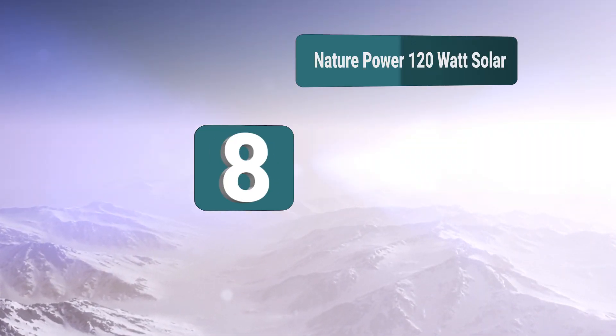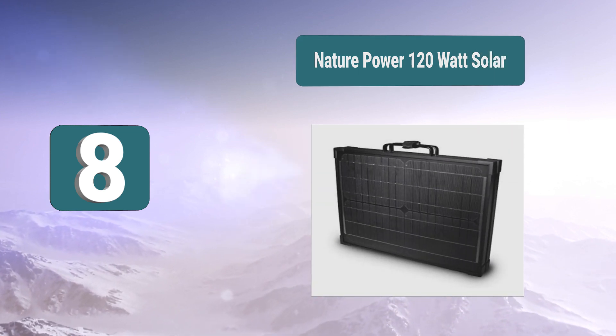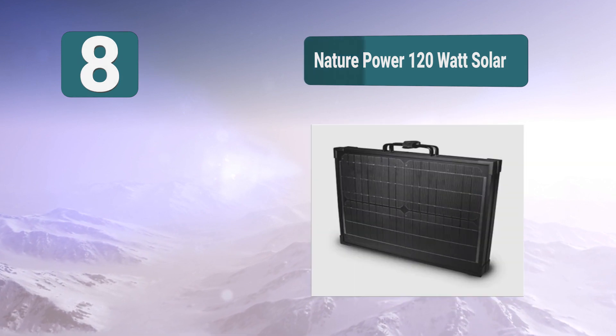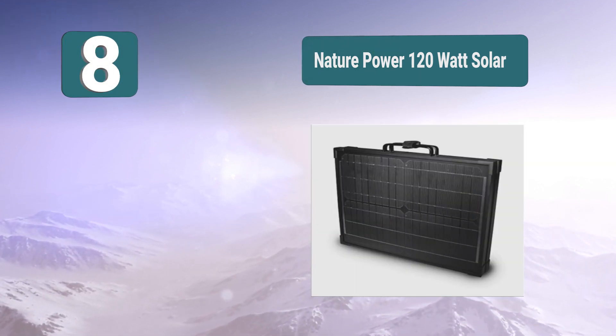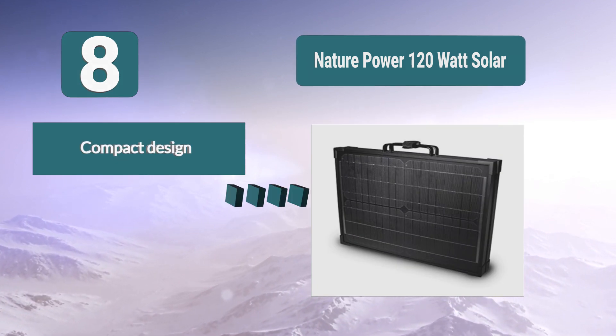Number 8: Nature Power 120 watt solar. This is the solar panel for you if you need portability. There may be a time when you do not want to attach a solar panel directly to your sailboat — it is great for moving from place to place.